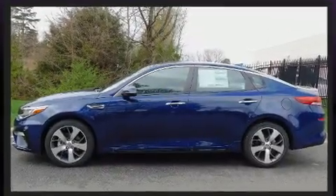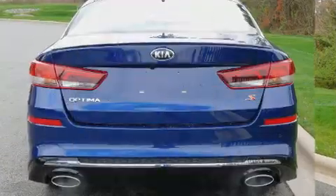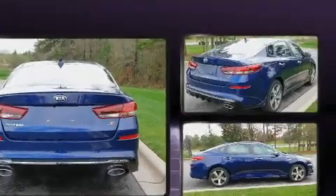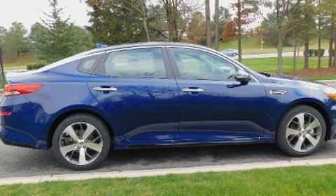Kia prioritized comfort and style by including delay-off headlights, variably intermittent wipers, an outside temperature display, and remote keyless entry. Audio features include an AM-FM radio, steering wheel mounted audio controls, and six speakers enhancing the audio experience throughout the interior.